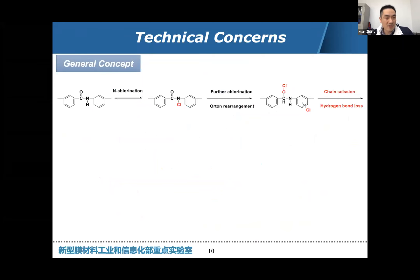Once there is a polyamide linkage, it is unstable to chlorine because there is an active hydrogen, which will react with chlorine via the N-chlorination reaction, followed by, for example, the Orton rearrangement and direct ring chlorination reaction. Finally there will be transitions of functional hydrogen bondings among the polymer matrix.